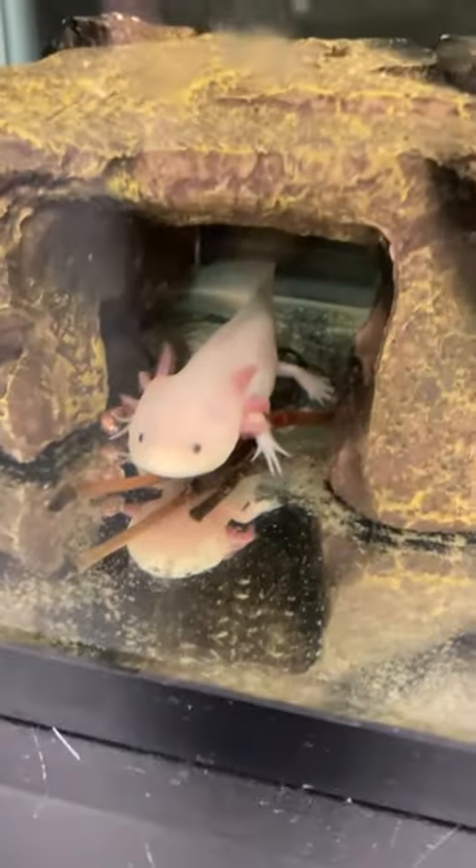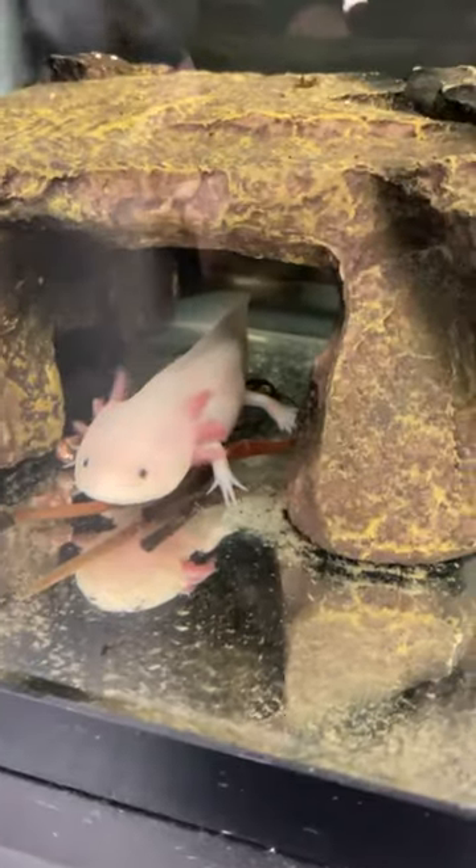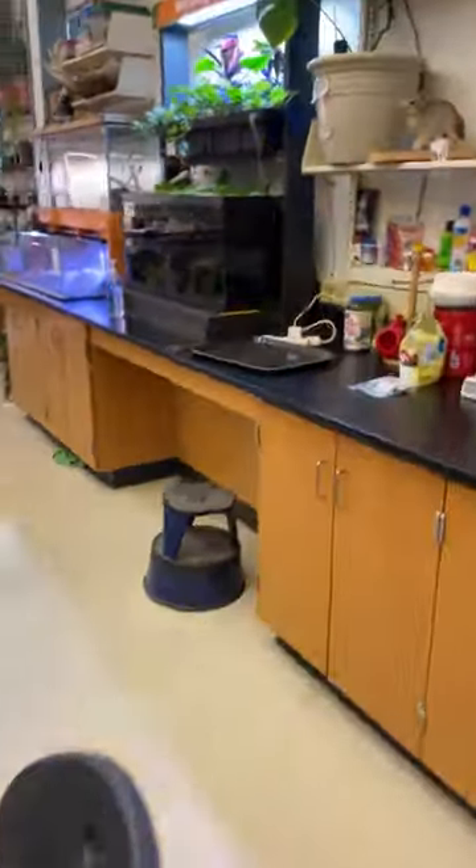And we're back with our axolotls. So here's Boba. He's turned around for us, we can see his pretty face. There he is. We've got a few plants up there for him and then we've got our other two larger ones back here.